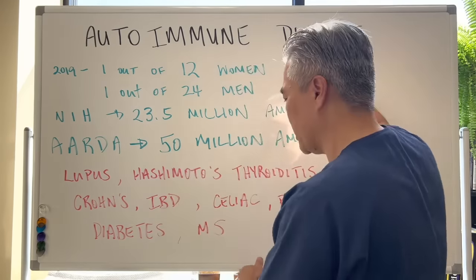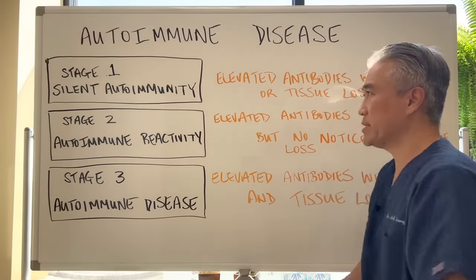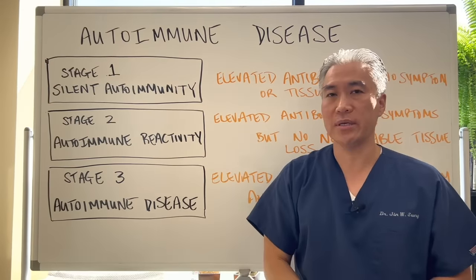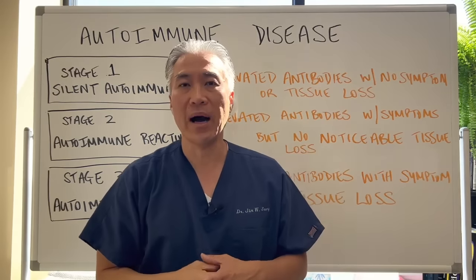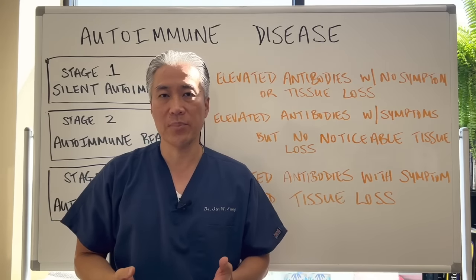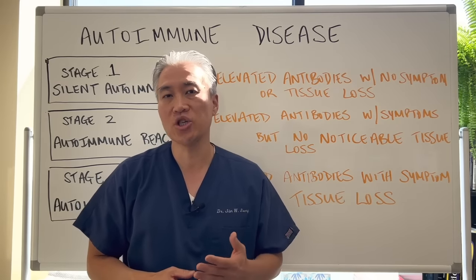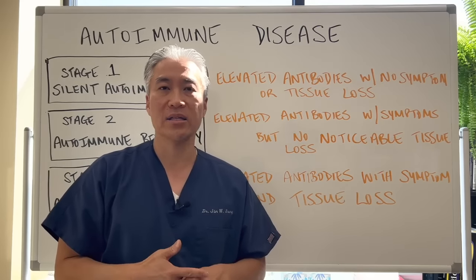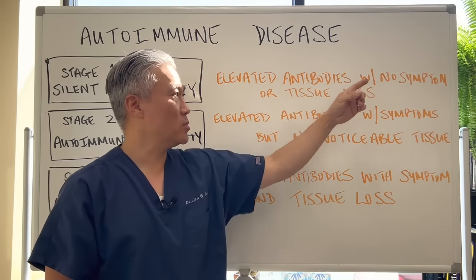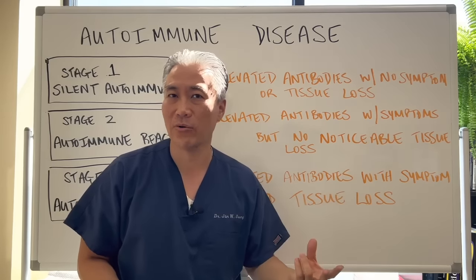Let's get into the different stages. Stage one is called silent autoimmunity. This is when you may have a positive test for an antibody to a tissue. For example, if you have thyroid issues, you may have a positive TPO or TG antibody, but you do not exhibit any symptoms. You have an elevated antibody but no symptoms and no noticeable tissue loss — no impact on the thyroid itself.